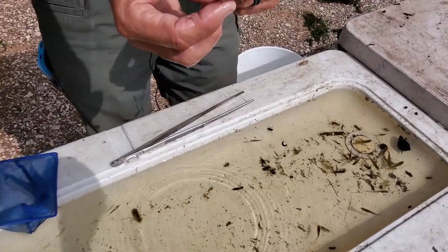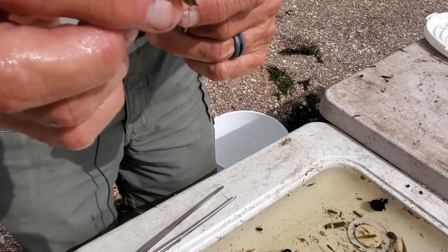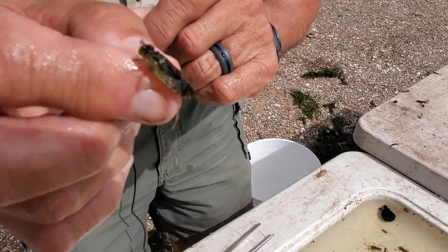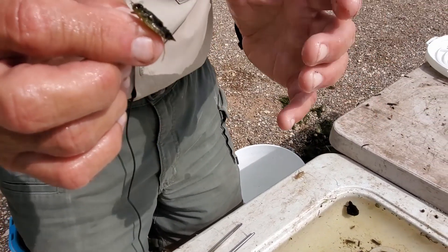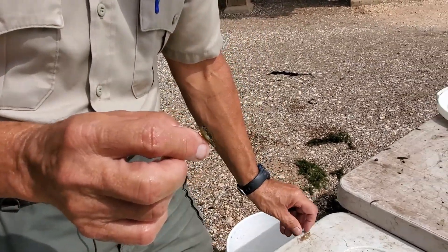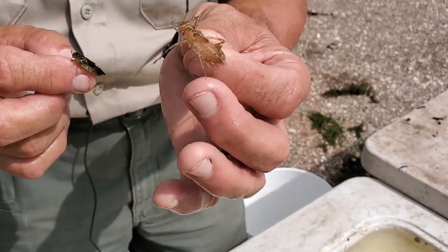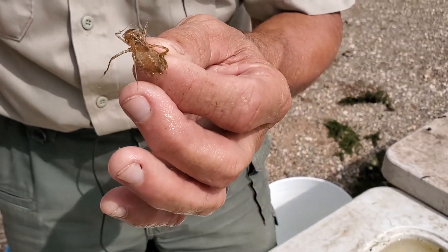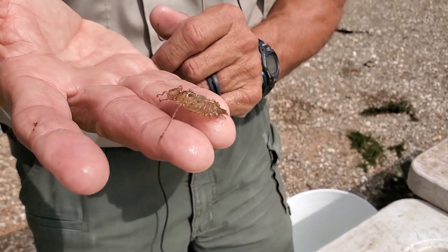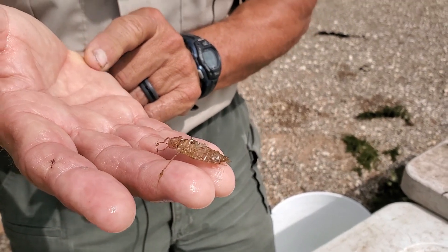When this dragonfly gets ready to become an adult, it'll crawl out of the water — usually at night — up onto a blade of grass. You can see this one has already started to get its little wing buds. It starts swallowing air, which makes its body swell up, the skin splits along the back, and the adult dragonfly comes out, leaving behind this exoskeleton. So if you walk around the pond early in the morning at Brazos Bend, what looks like dead dragonflies stuck on blades of grass is probably just the exoskeleton from where it shed its skin and flew away.